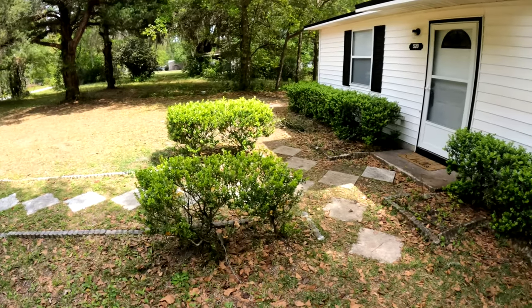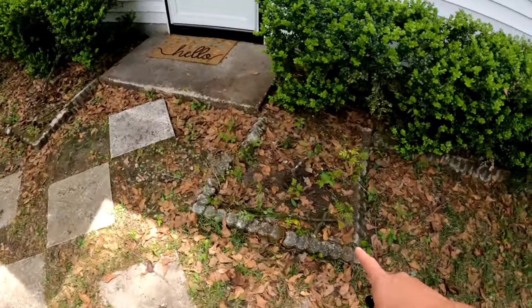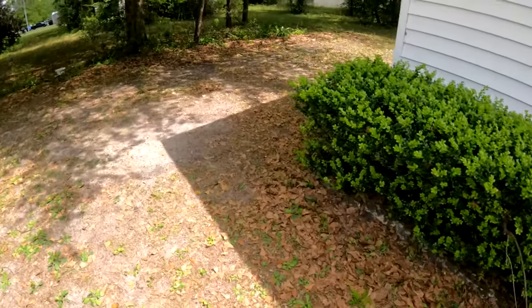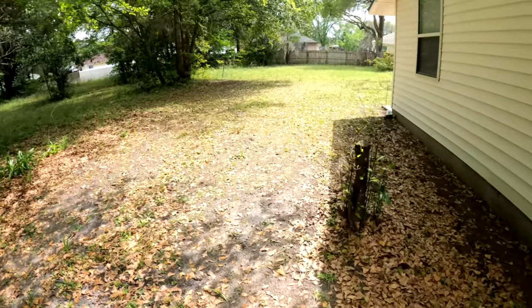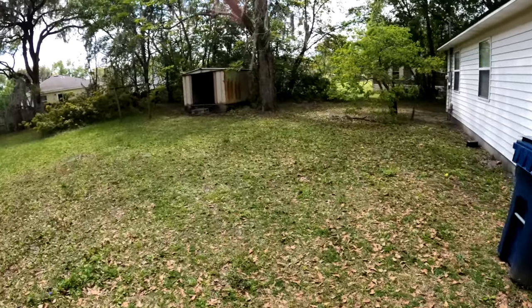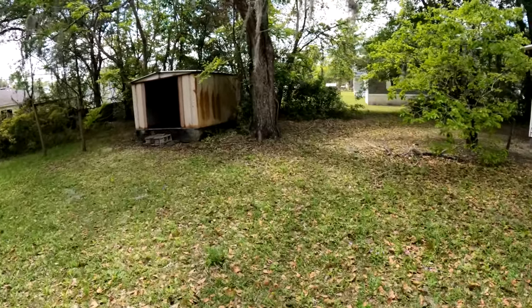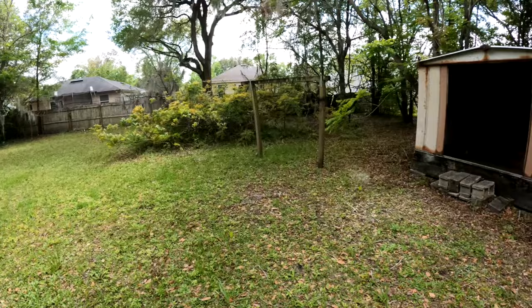Looks like somebody ripped one of the shrubs out there — ripped something out. And back here we've got sticks; we'll just say we'll pile those somewhere in the back of the property.